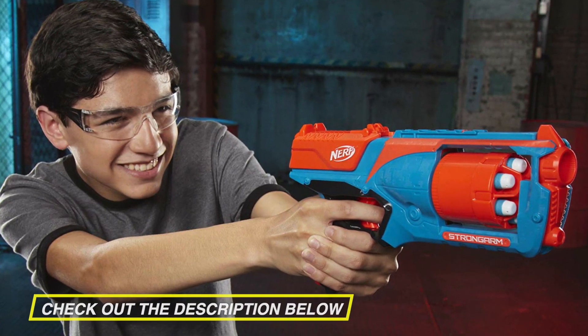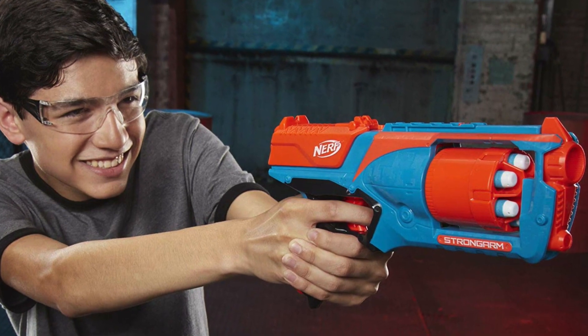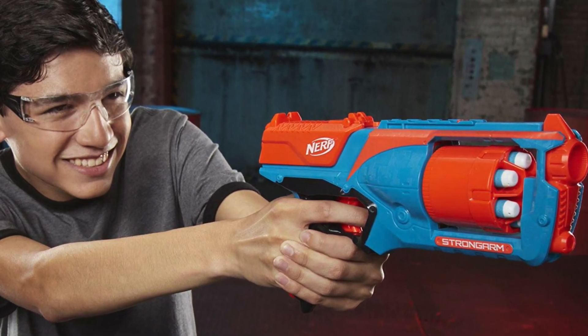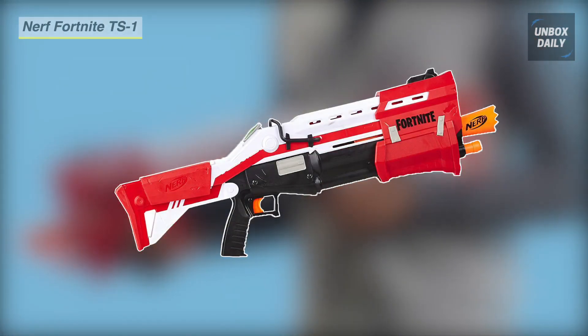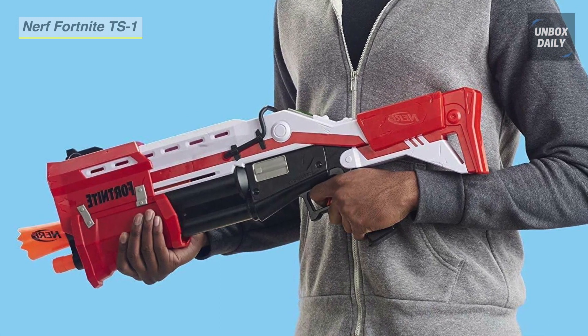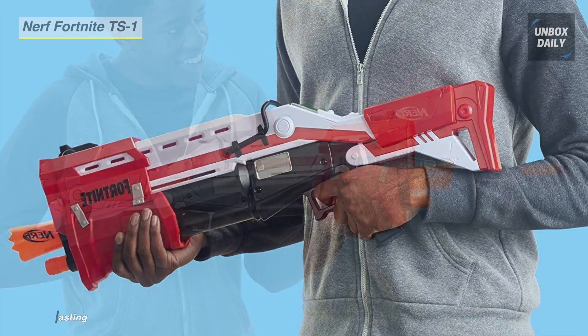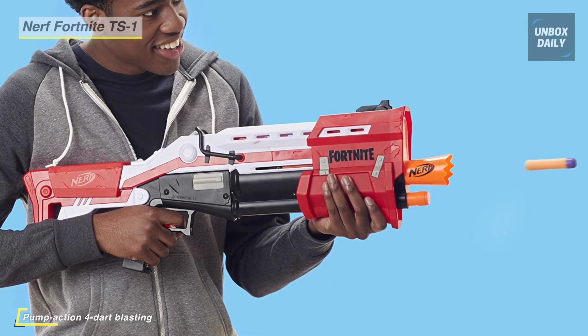Go through the description below to see all the featured products and their buy links. Take your Fortnite battles into real life with the Nerf Fortnite TS1 blaster, which features pump-action blasting. You can blast four darts in a row from this hand-powered pump-action blaster.